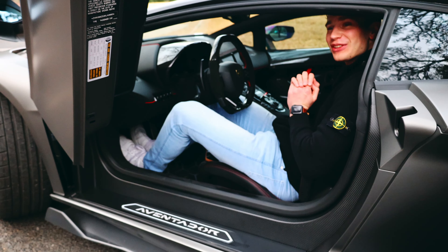This thing is a beast. The traction you get from the all-wheel drive system is monumental — it just pulls you out of those corners. And the brakes are phenomenal as well.